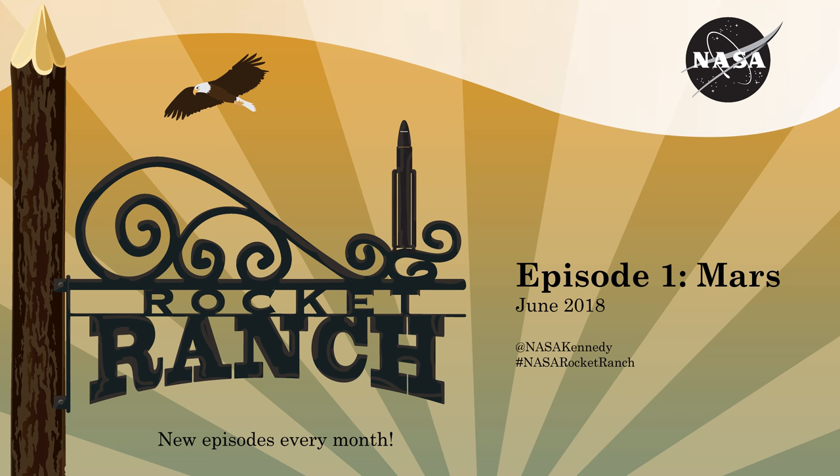The liftoff of the Atlas V, launching the first interplanetary mission from the West Coast — NASA's InSight, the first outer space robotic explorer to study the interior of Mars.